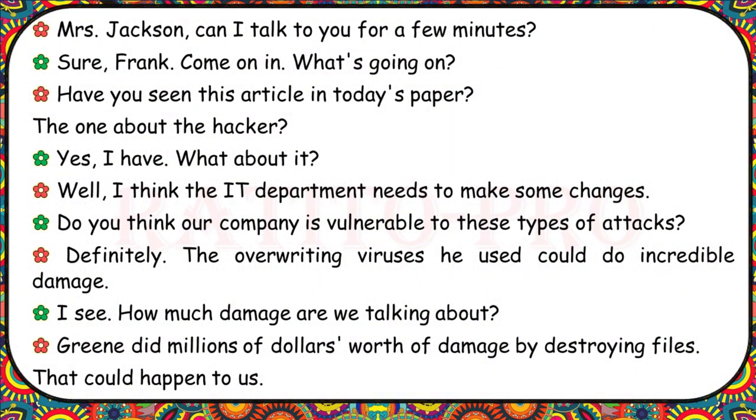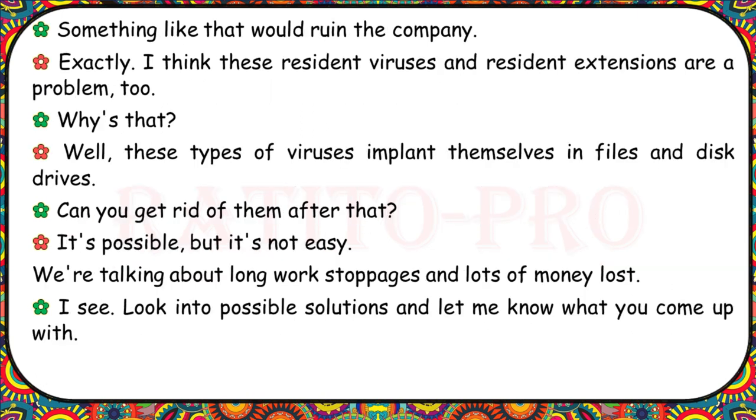Frank, have you seen this article about the hacker? I think the IT department needs to make some changes. Do you think our company is vulnerable? Definitely. The overriding viruses he used could do incredible damage — Green did millions of dollars' worth of damage by destroying files. These resident viruses and resident extensions are a problem too. These types of viruses implant themselves in files and disk drives. It's possible to remove them, but it's not easy — we're talking about long work stoppages and lots of money lost. Look into possible solutions.